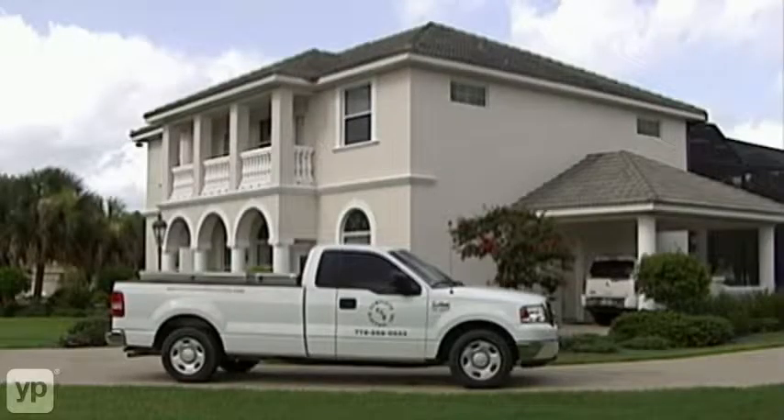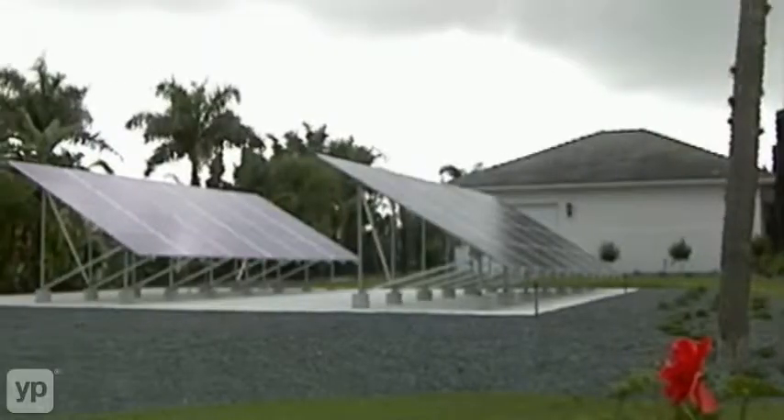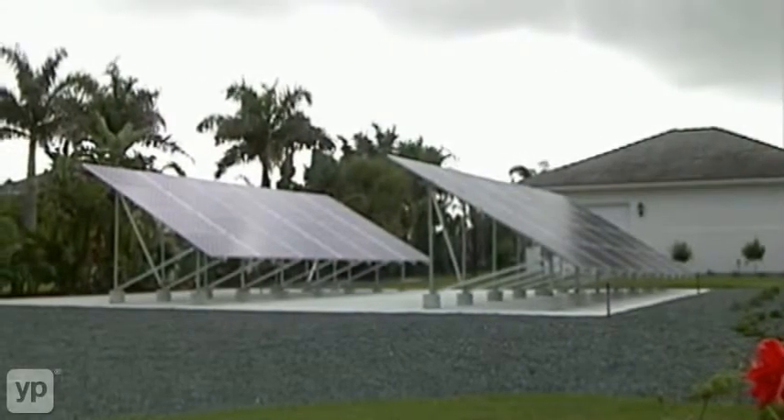Here at Murray's house, we went with the ground mount array. We actually split it into two 5,500-watt arrays, and that's what you see the two inverters for.